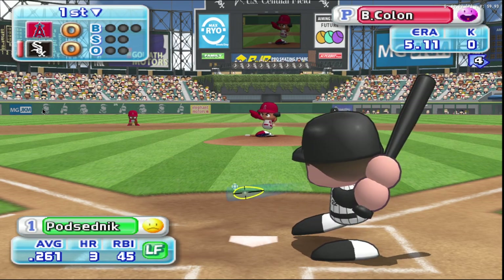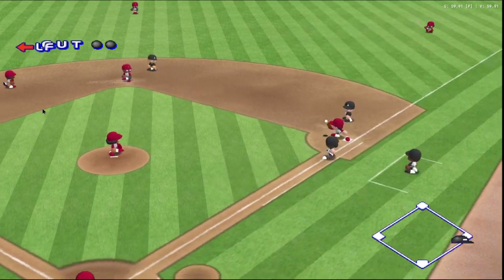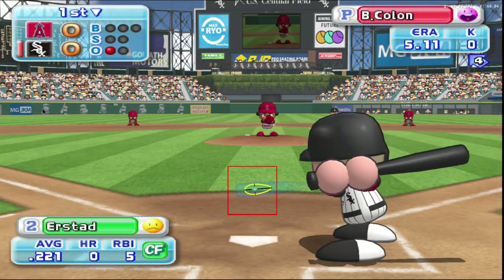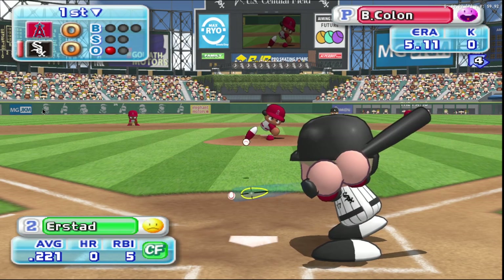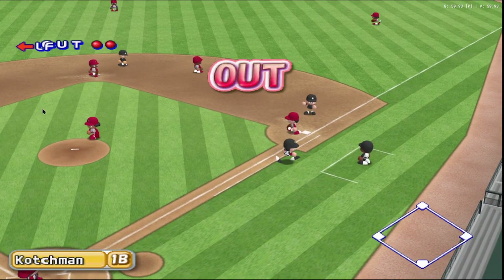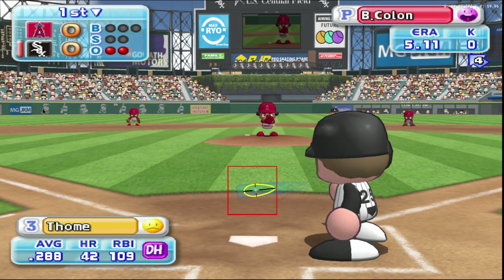The White Sox are now up to bat. Leading off as the first batter in their lineup, Scott Podsednik. He cashes in on the first pitch. Out. One away. Podsednik grounds to short and is retired. Next at bat, Darren Airstad. Here we go for the first pitch. Ground ball right back to the pitcher. Throwing to first. Out. Airstad hits a comebacker and is retired.